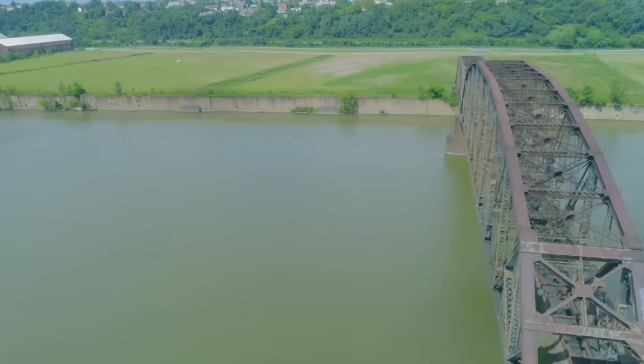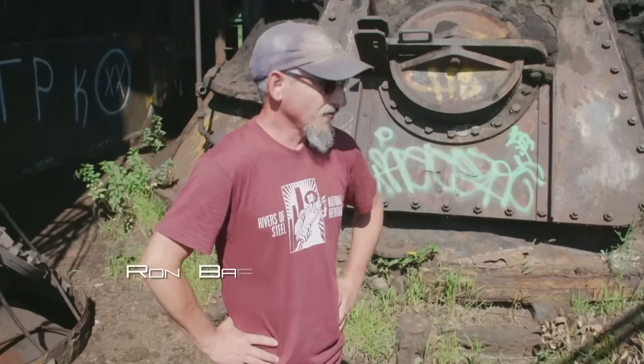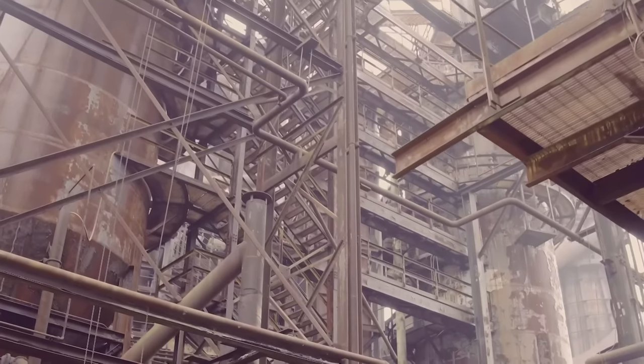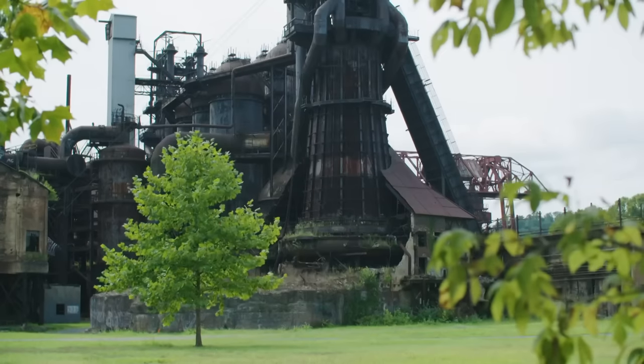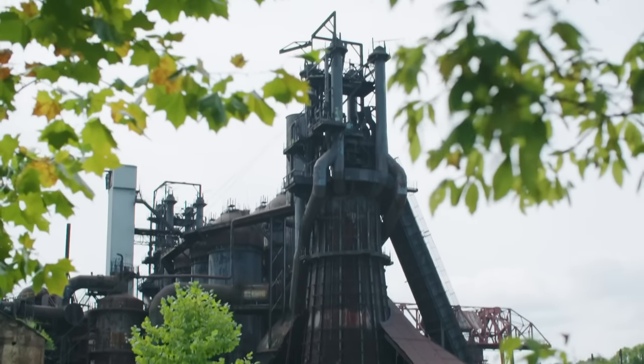At its height, during the Second World War, these furnaces alone — just this complex of furnaces — were outproducing Great Britain. The Pittsburgh region was outproducing all of the Axis powers together. This region gained the moniker of the arsenal of democracy. This was the heart of America's industrial might.